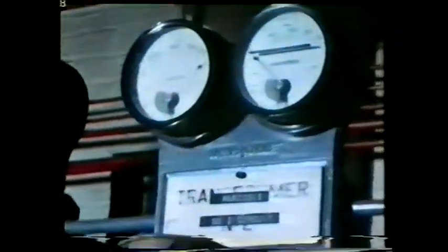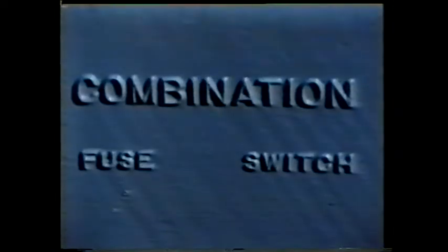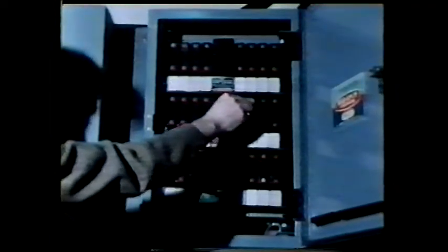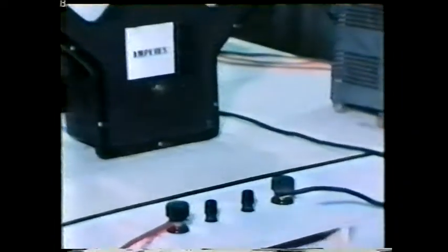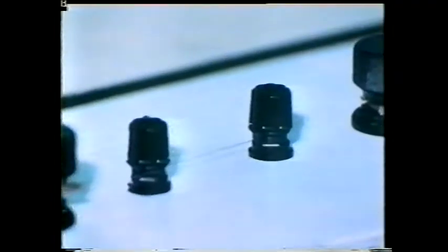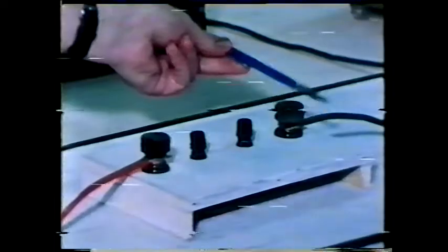It must be possible to disconnect any electrical installation automatically from the supply. These circuit breakers will automatically trip in the event of an overload. Another way of protecting a circuit is to use a fuse. Here's a fuse box protecting all the circuits in a particular part of the factory. This type of fuse is known as a cartridge fuse. In a simple circuit, a length of fuse wire is placed in one part of it, carefully chosen in relation to the amount of current the circuit is intended to carry. The fuse wire is usually of smaller cross-section than any of the other conductors in the circuit.